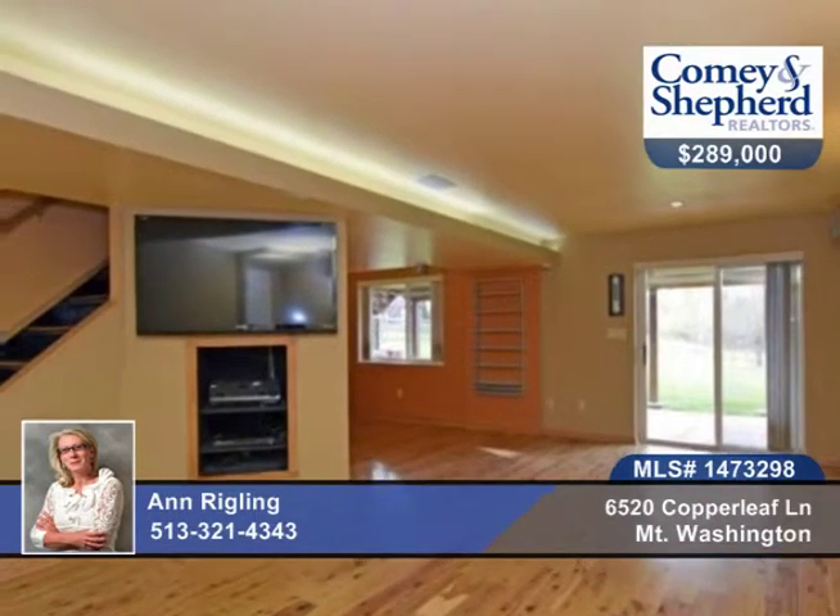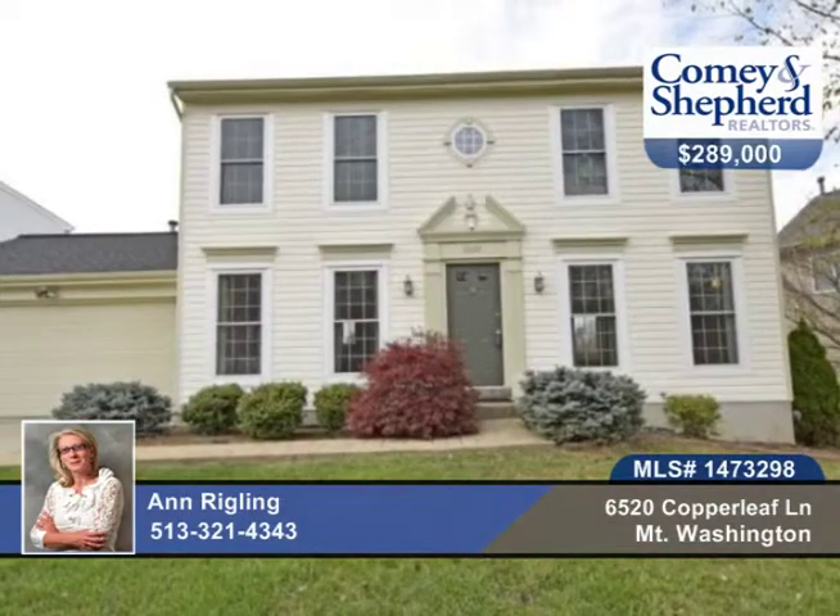There's also an incredible outdoor entertaining area here. Call Ann today for your tour of this three-bedroom, two-bath home.